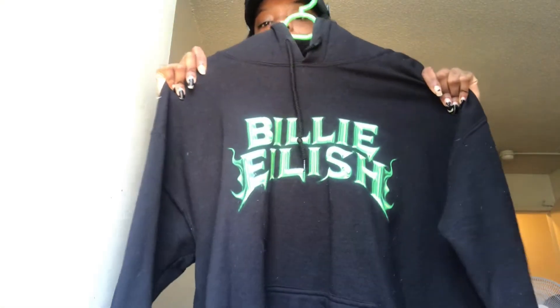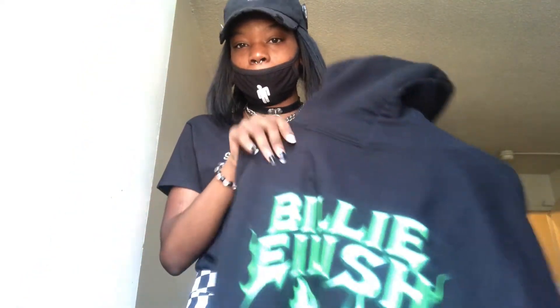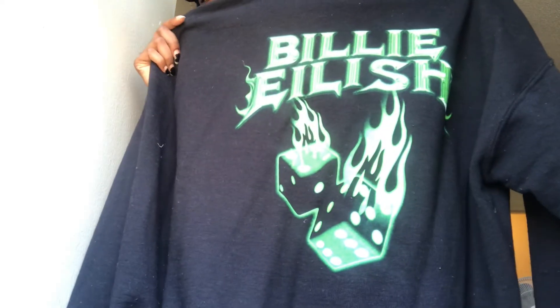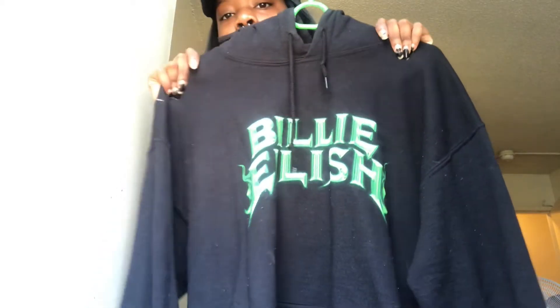Next we have the Billy Eilish hoodie. I got it from Hot Topic — the regular price was like $56 or $60 dollars, but I got it for around $36 because I had two Hot Cashes, so I got $30 off. It says 'This Is Billy Eilish' on the back with her dice design. It's a men's medium. I'll insert a clip of me wearing it now.